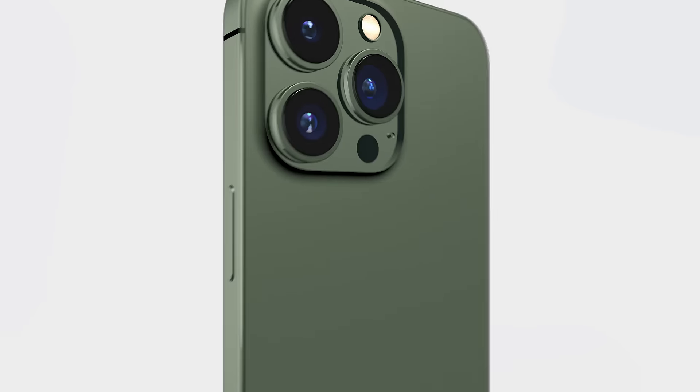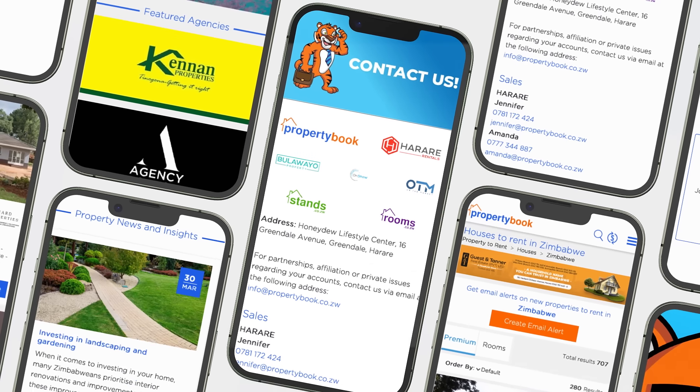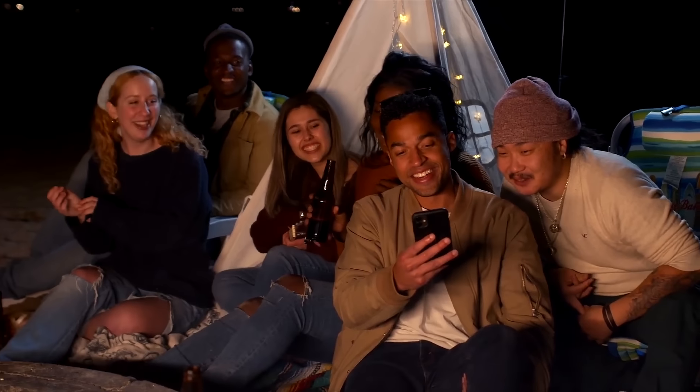PropertyBook introduces Zimbabwe's first ever property app. It's simple, quick and easy to use.